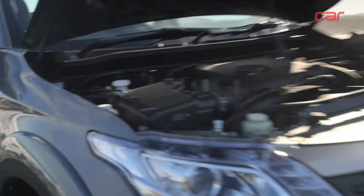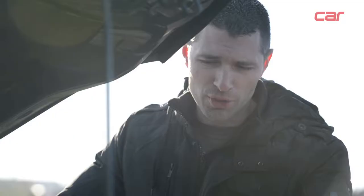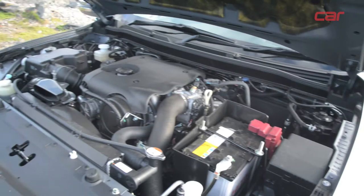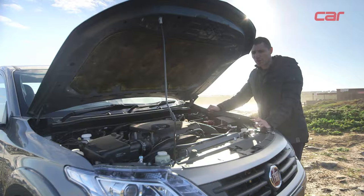As the Fiat Fullback is based on the new generation Mitsubishi Triton, it's also fitted with one of their engines — specifically one found in the current generation Triton. It's a 2.5-litre four-cylinder turbo-diesel developing 131 kilowatts and 400 newton-metres of torque. Unlike the Ranger, this model is fitted with a five-speed manual gearbox.